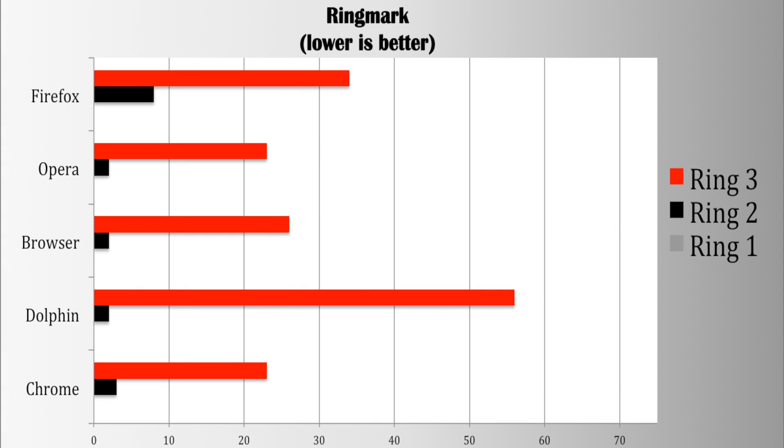Next up is Ringmark, a web-based test suite that measures how well a mobile browser supports the capabilities that modern web apps require — keeping in mind that a lower score is better here, as it represents fewer failed tests. Firefox and all the other browsers passed the first ring without failing a single test. In the second ring, both Dolphin, Browser, and Opera failed two tests, Chrome failed three, and Firefox failed eight. In the third ring, Firefox failed 34, Opera failed 23, Browser failed 26, Dolphin failed 56, and Chrome also had failures. So from this test, Dolphin definitely did the worst, failing 56 tests in the third ring — more than 22 more than any other browser.